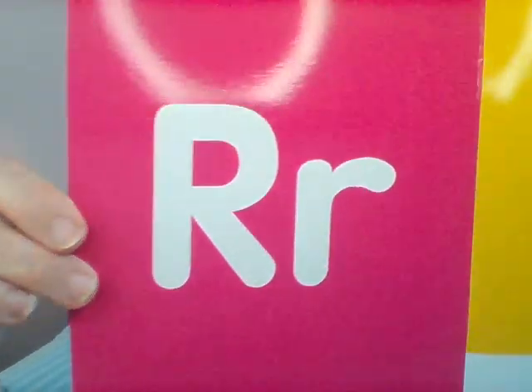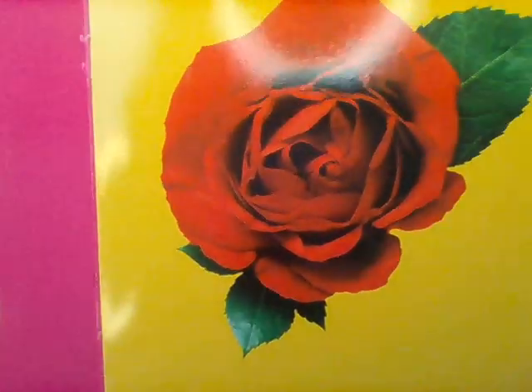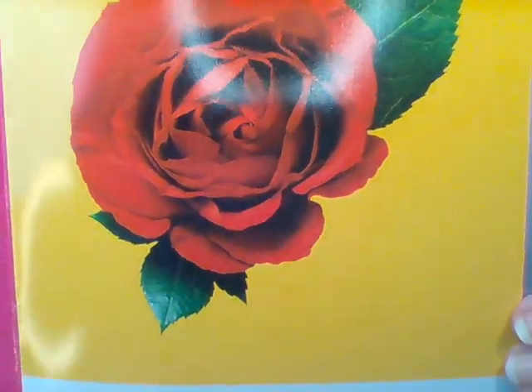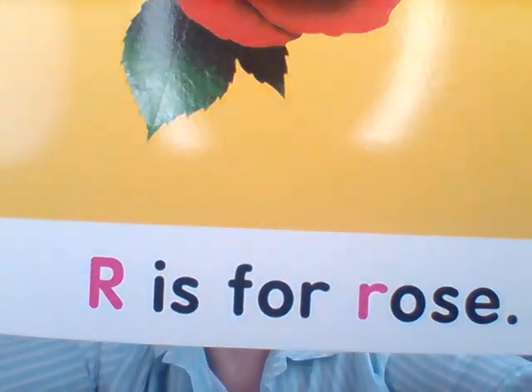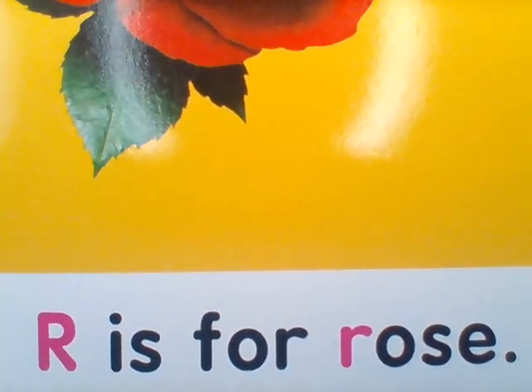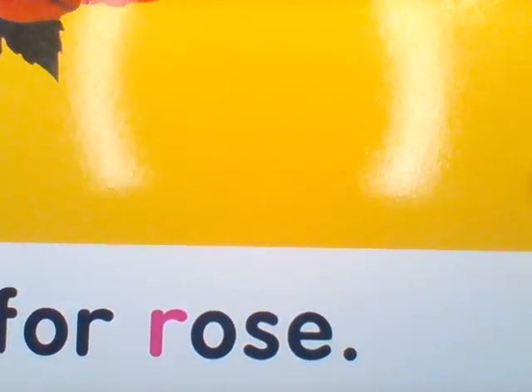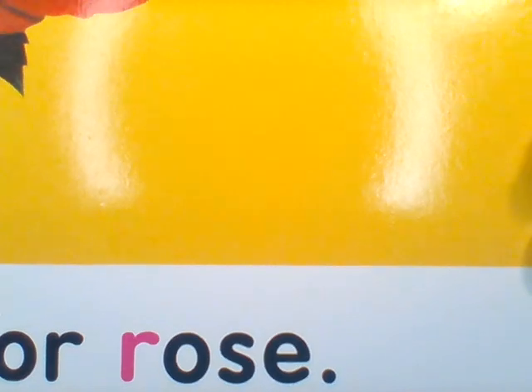Let's see what else begins with the letter R. There I see a capital R and a lowercase r, and there's that rose again. On the bottom I see a sentence. It says R is for rose. Do you see that little dot at the end of the sentence? That's called a period. That lets you know your sentence has ended.